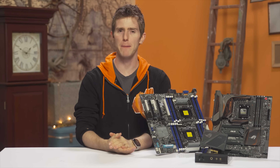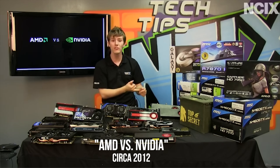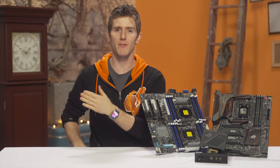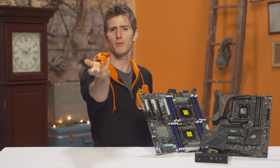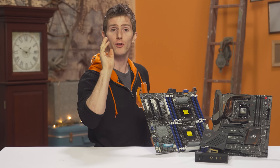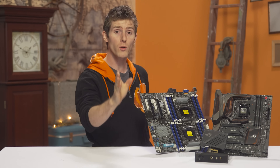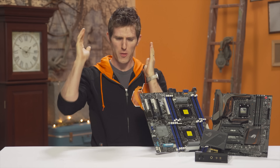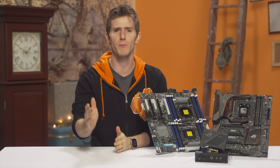Today's video is part of a series I'm bringing back from the dead called Ultimate Question and Final Answer, where I take a question I've been asked a million times — examples include Intel versus AMD or air cooling versus water cooling — and arm you with the tools to answer it not only today but well into the future. So what is the best choice for a computer motherboard? Let's answer it.